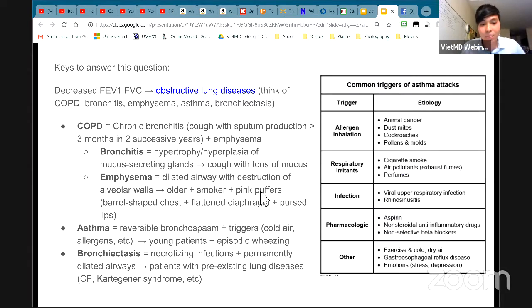Bronchitis is like inflammation with a lot of mucus — a patient coming with cough and tons of mucus. Emphysema is someone who smokes a lot, usually older, and you think about destruction of the alveolar walls. On chest x-ray for emphysema, think flattened diaphragm with hyper-resonant percussion and barrel-shaped chest. Asthma is reversible bronchospasm with a lot of triggers — think cold air and allergens. Young patient with episodic wheezing, family history — think asthma. Bronchiectasis involves necrotizing infections with permanently dilated airways, and these patients have preexisting lung disease like cystic fibrosis or Kartagener syndrome.